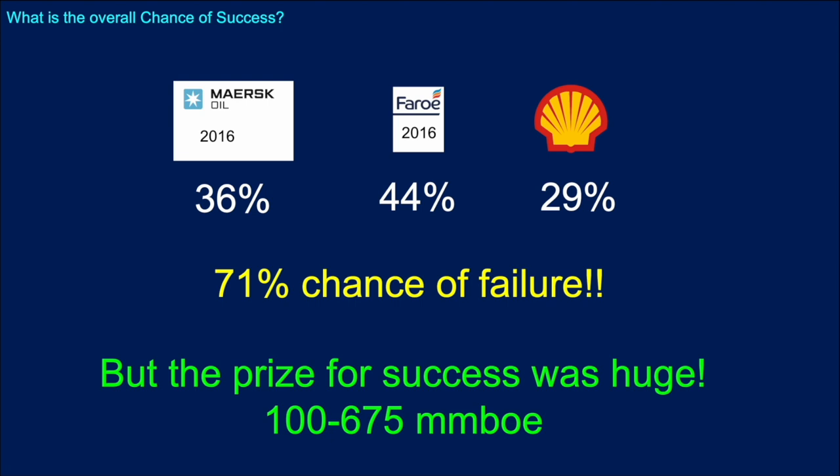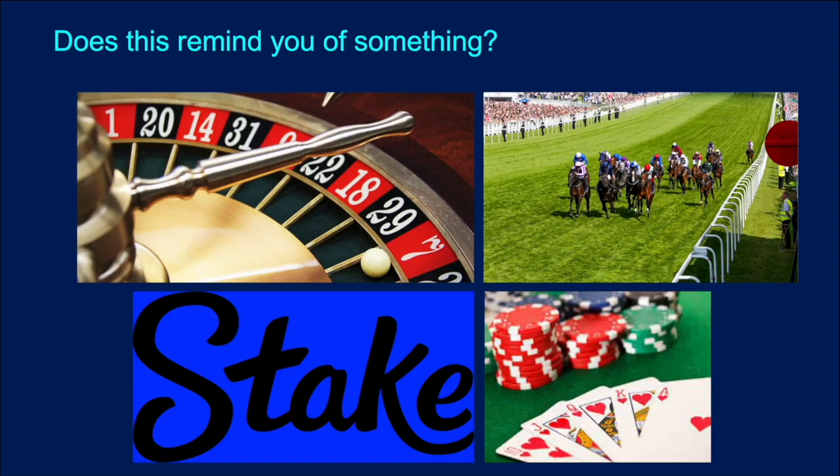But the prize at Edinburgh was potentially enormous — a range quoted of anywhere between 100 and 675 million barrels of oil equivalent potential. Now, of course, that value is zero. It isn't a discovery and it's not going to be developed, so there are no barrels of oil coming out of there. This looks very much like high-stakes gambling, and in a way it is. All the best technical work in the world doesn't really guarantee success.